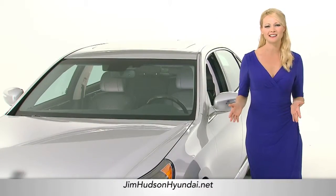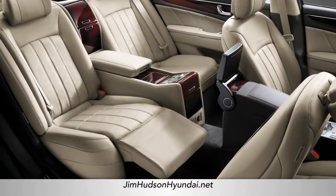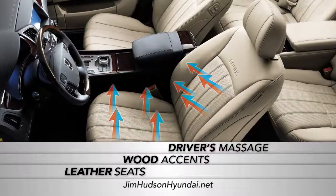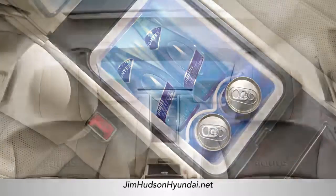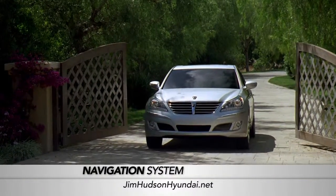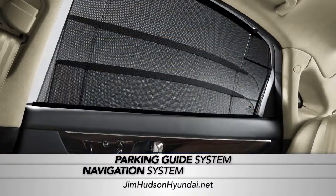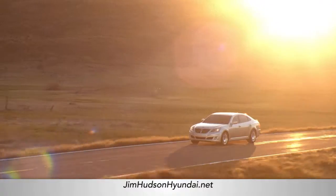And once you step inside, you'll find the luxury has just begun. Offering leather seats, wood accents, and even a driver's massage feature, the Equus interior was designed to keep you in a perpetual state of bliss. And with its cutting-edge driver information and navigation system, parking guide system, and power sunshades, getting where you need to go has never been so easy or comfortable.